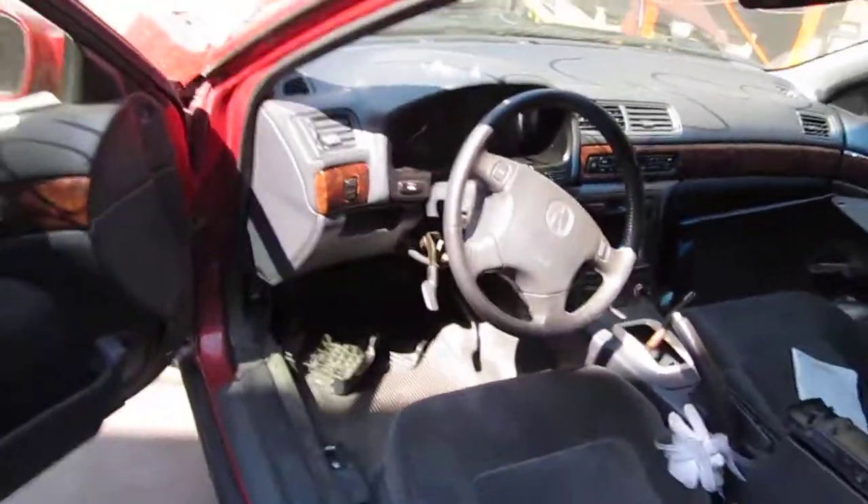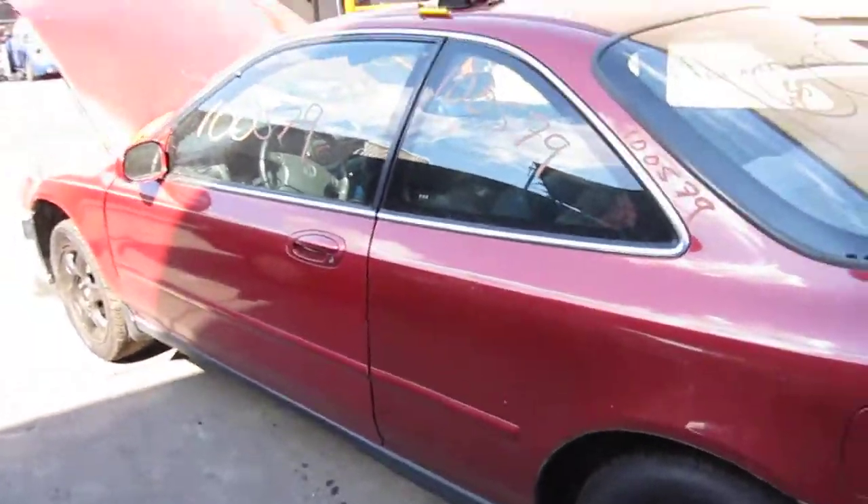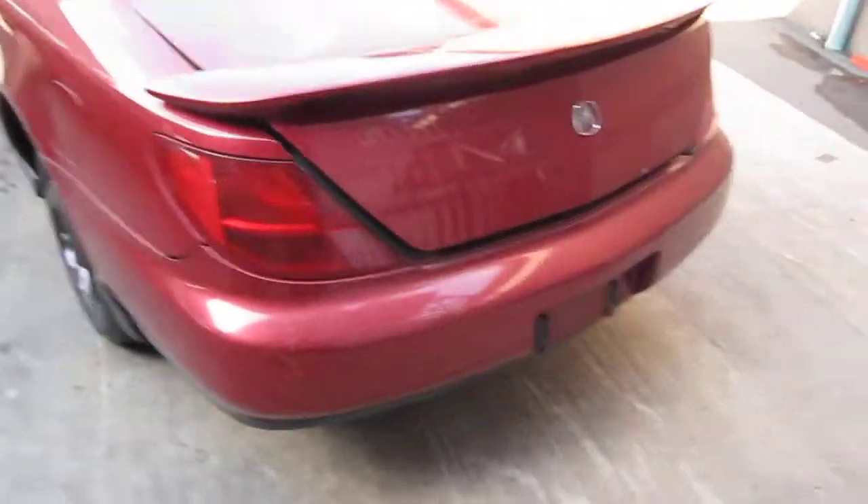We had purchased this vehicle locally through one of our street customers due to the front end collision. It does have a good transmission and it also has some good body parts as well.